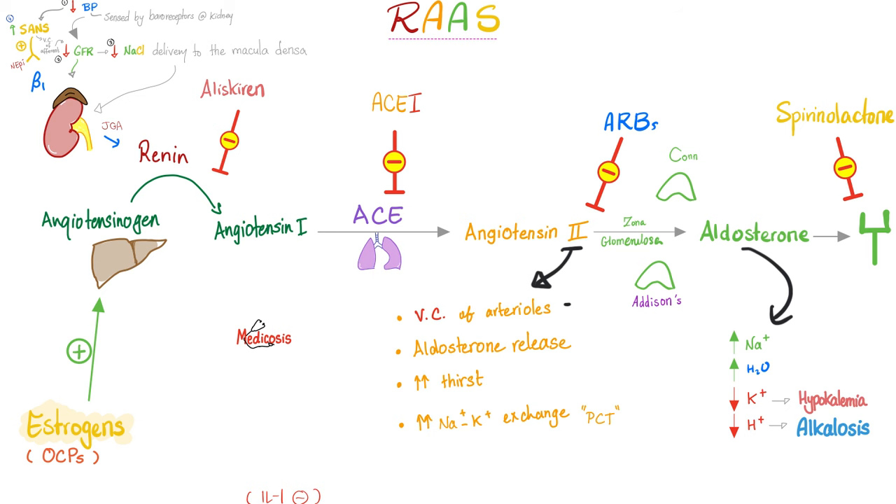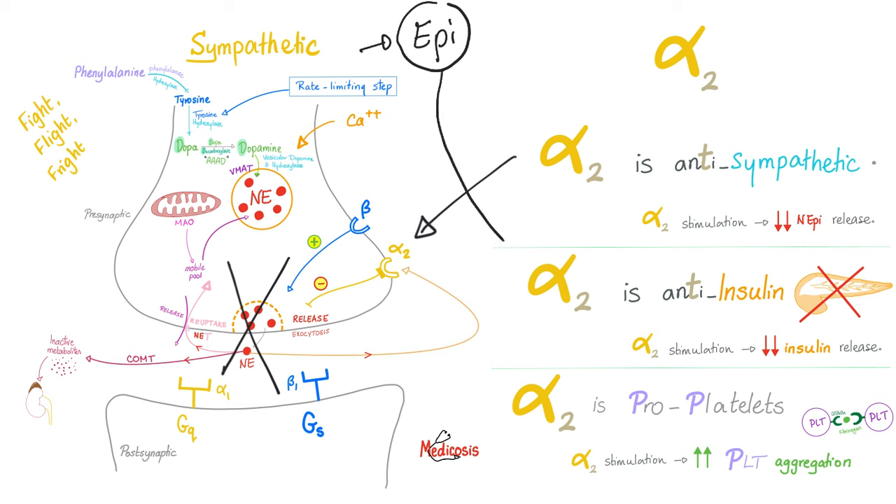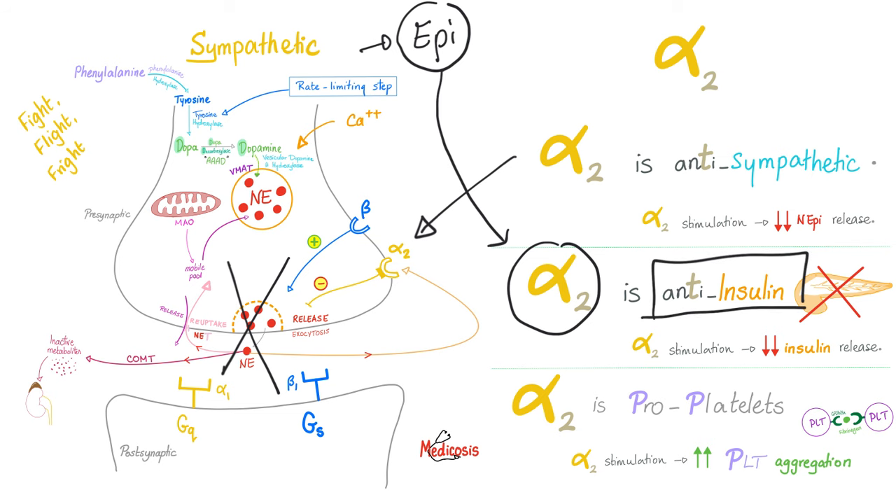Alpha-2 is antisympathetic — stimulating presynaptic alpha-2 causes less norepinephrine release into the synapse. Remember, the sympathetic nervous system is fight-flight — the adrenergic system, the land of epinephrine. Epinephrine is catabolic and anti-insulin, which makes sense because alpha-2 stimulation also decreases insulin release from the pancreas.